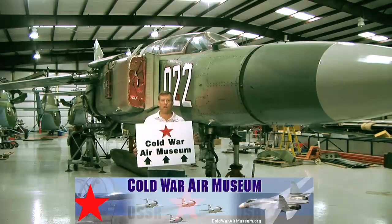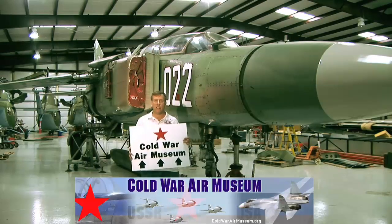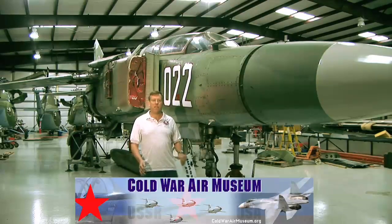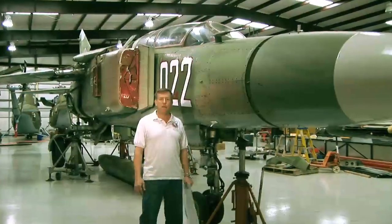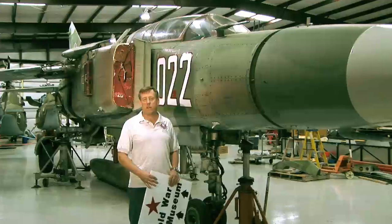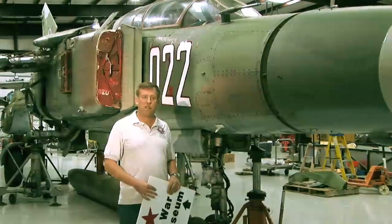Here we are at the Cold War Air Museum, which is on Lancaster Airport, just outside of Dallas, Texas. We're going to show you around our MiG-23 today. We've got about 20 aircraft at the museum. We've got a couple of Mi-24 Hind helicopters and Mi-2 helicopters, MiG-21, MiG-23, MiG-29s, various stuff. But right now, we're going to show you the MiG-23.